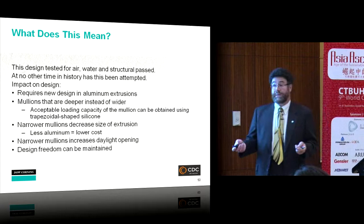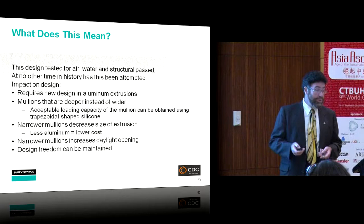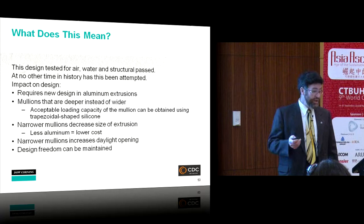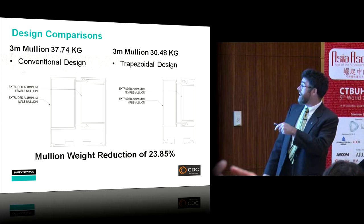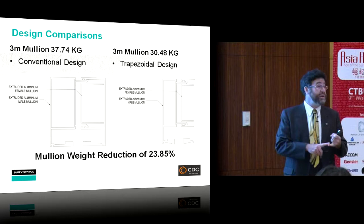The impact on design is significant: new mullion designs can maintain strength by being deeper rather than wider, reducing mullion width, decreasing extrusion size, and increasing daylight opening — preserving design freedom. A head-to-head comparison with conventional design shows nearly 24% savings in the aluminum system. This represents meaningful innovation for the sustainability of the whole concept, using science and engineering to broaden the application of structural silicone glazing.